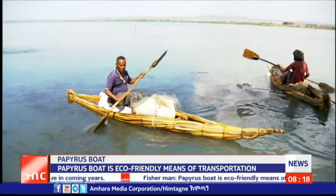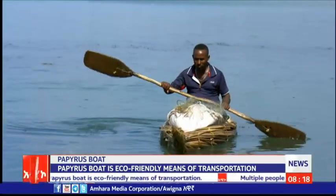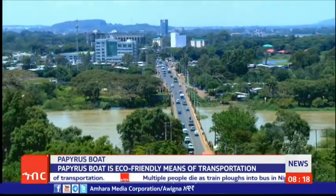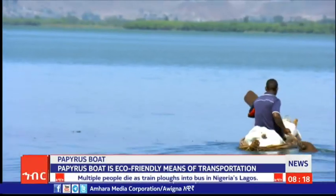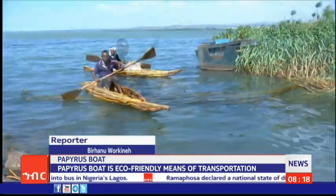Brown Werkena stays with a resident of Bahardar who leads his life by fishing using a papyrus boat. Malcolm is a resident of Bahardar City who leads his life fishing on Lake Dana using a papyrus boat. He has 18 years of experience in fishing activity.